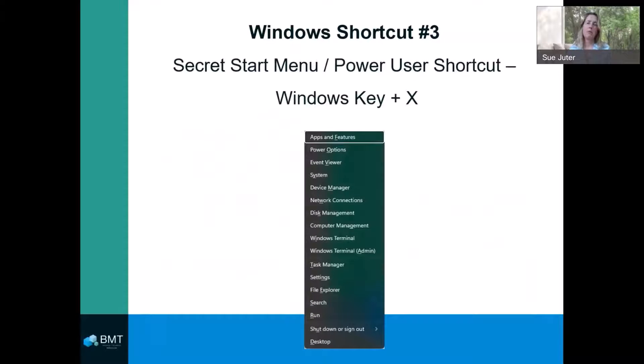Next up is the Windows key plus the letter X. This shortcut provides quick access to your computer settings. You can view your PC settings, close an unresponsive program via the Task Manager, or simply log off for the day.